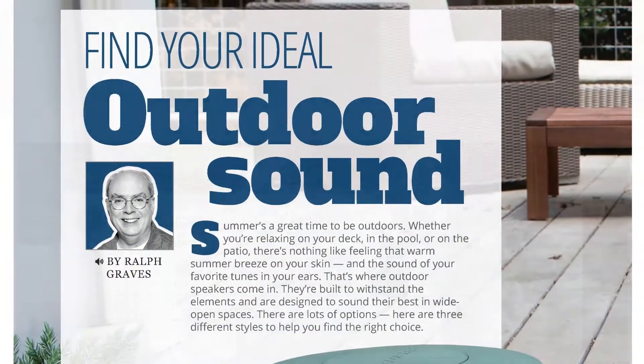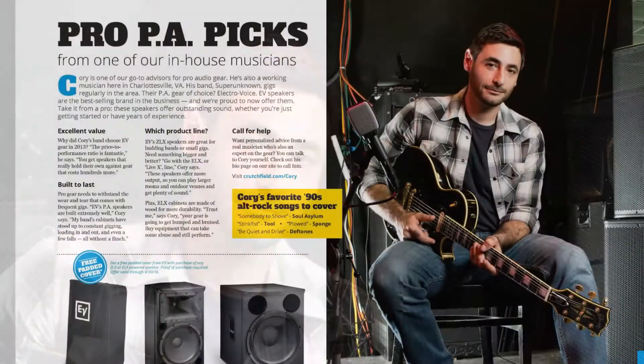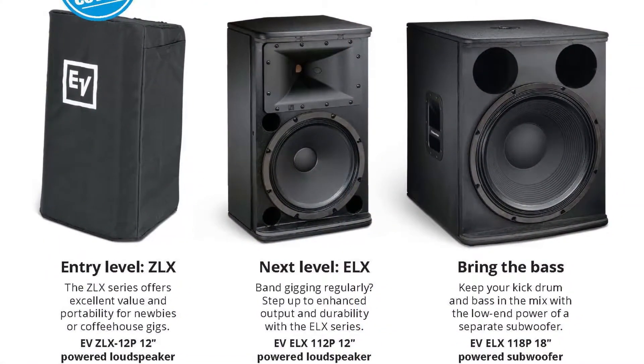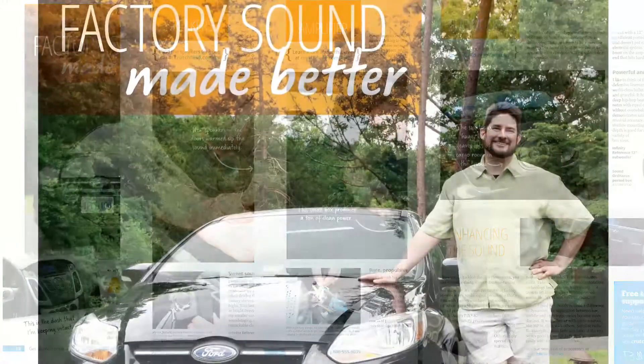Discover the best ways to take your music outdoors. Musician and Crutchfield Pro Audio Advisor Corey shares his picks for PA speakers. We do a complete dash-to-trunk audio upgrade on a 2014 Ford Focus.